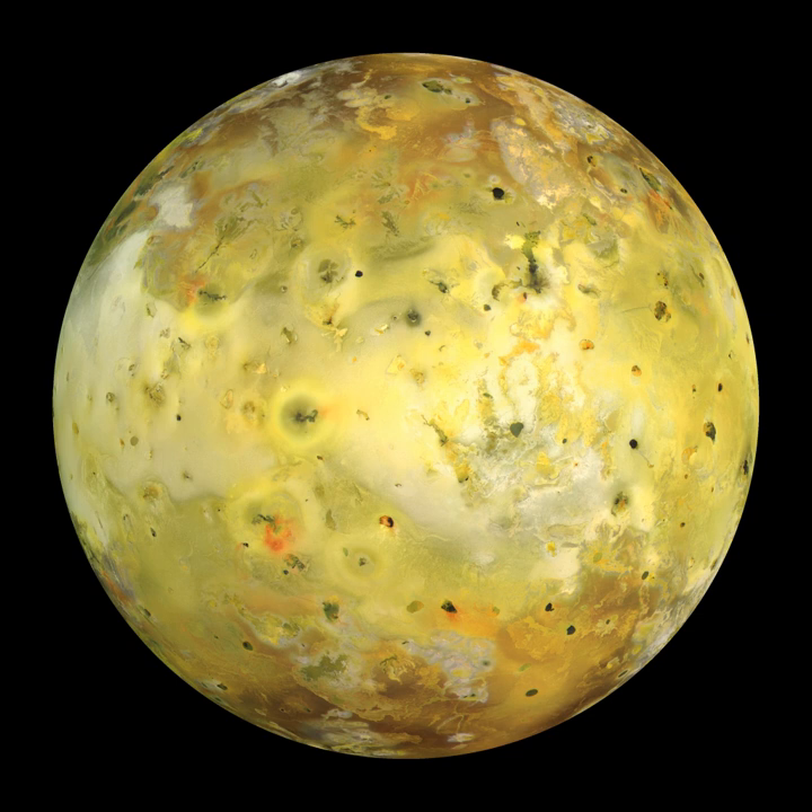The lithosphere of Io, composed of basalt and sulfur deposited by Io's extensive volcanism, is at least 12 km thick, and likely less than 40 km thick.